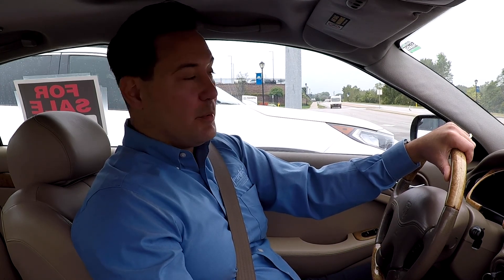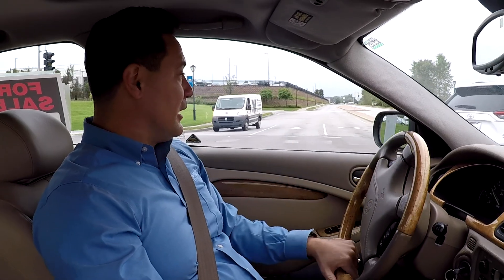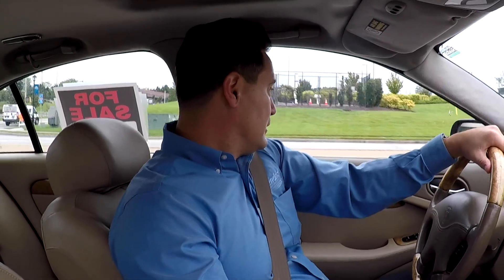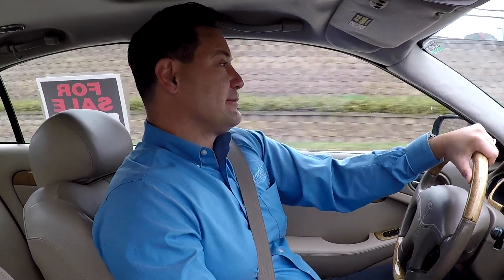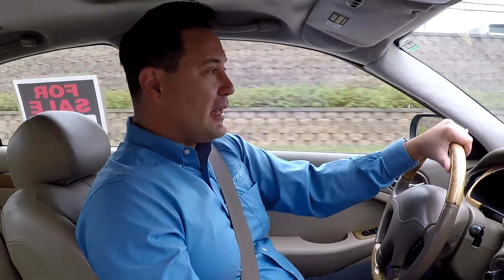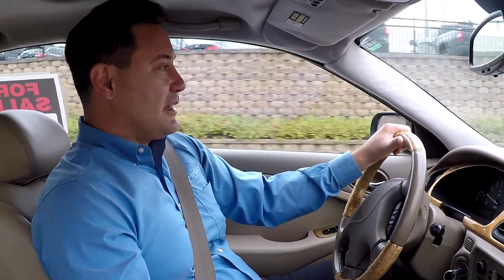Readily available parts, cheap parts, plenty of Ford mechanics out there that know how to work on these very easily. Underneath the hood, you saw how easy it was to look at everything and get to everything. I like the way this vehicle drives. Take it to the golf course, go out for a movie night. If you have a gas-guzzling SUV, this makes a nice little secondary vehicle — a little runabout to have some fun in.